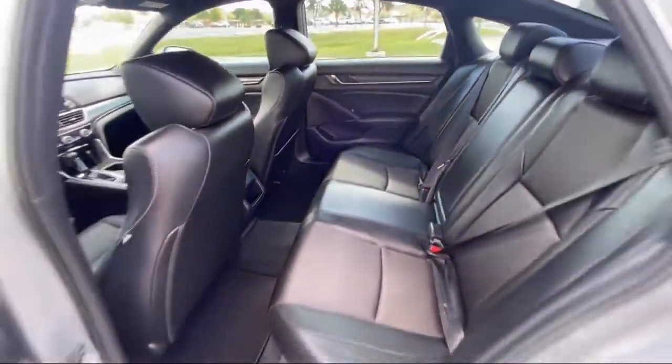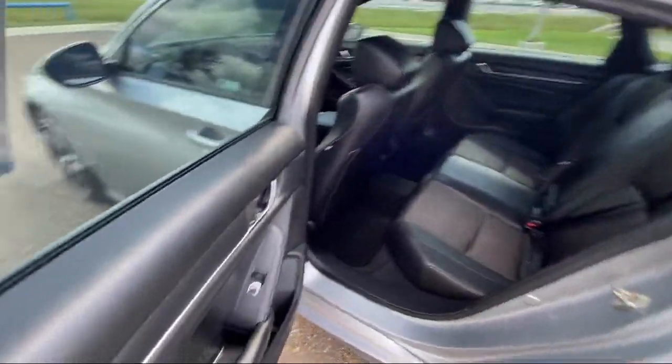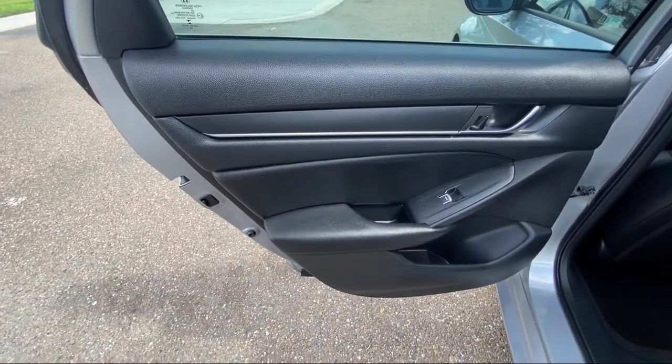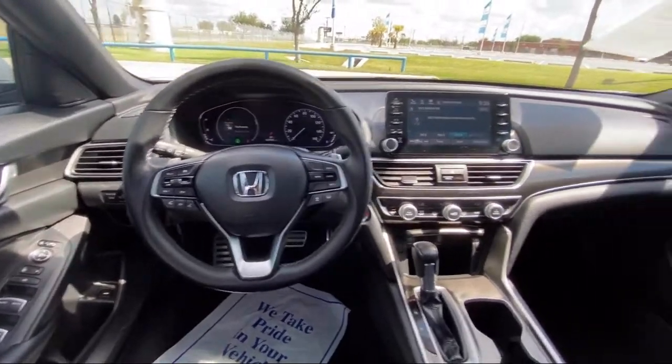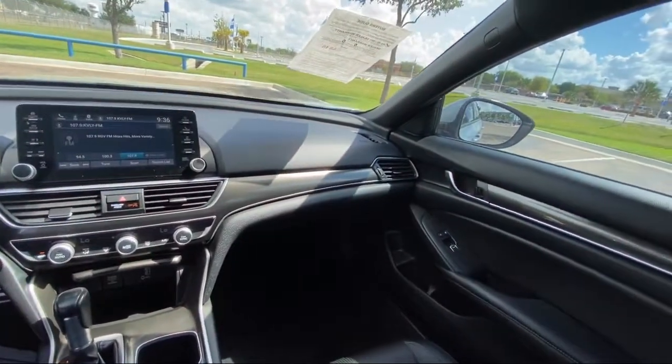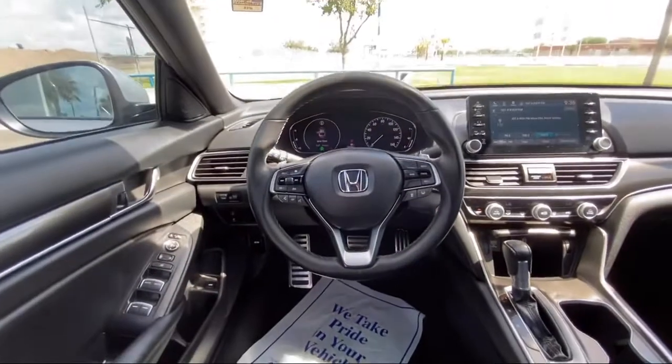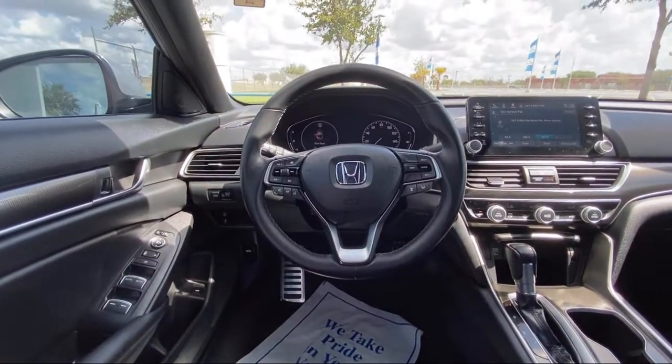Since 1993, family-owned Clark Knapp Honda has been proudly serving our friends and neighbors in southern Texas. Backed by the Clark name — a trusted name locally for over 85 years — our friendly and knowledgeable staff always goes the extra mile for our customers. If you're in the market for a vehicle or need service of any kind, come visit us today. Clark Knapp Honda: simply better.